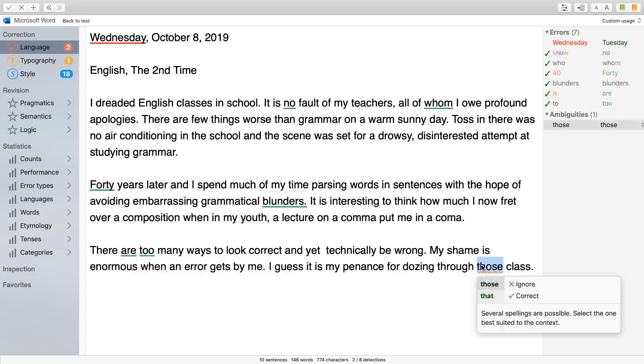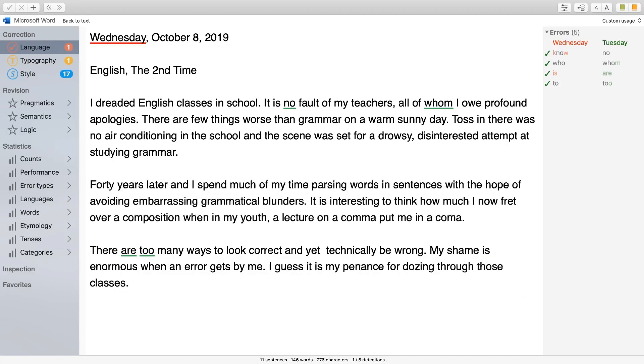Antidote asks me if it should be "those" or "that." It should be "those," so I ignore and change "class" to "classes." What about "Wednesday" up there? That looks right to me, but Antidote tells me that October 8th was a Tuesday.